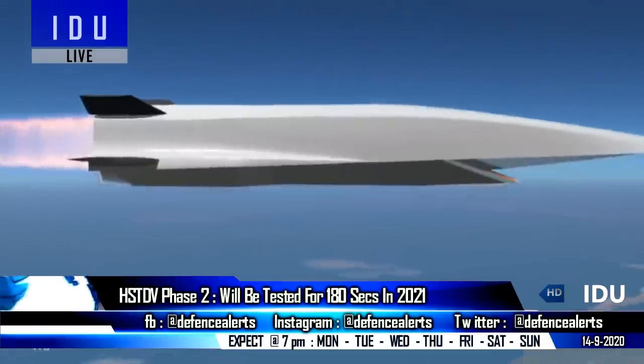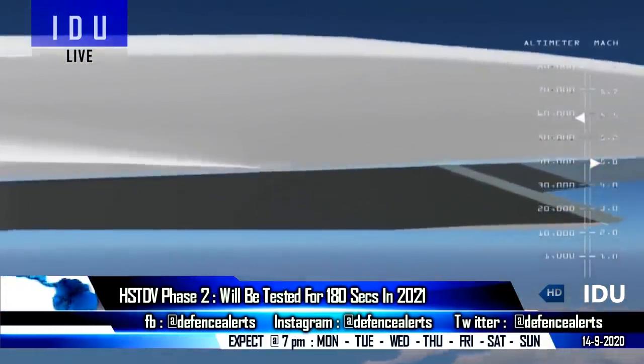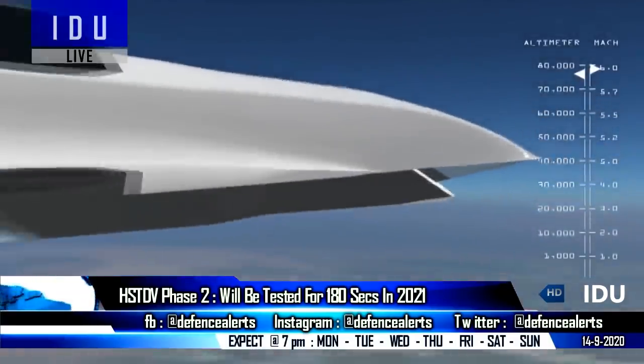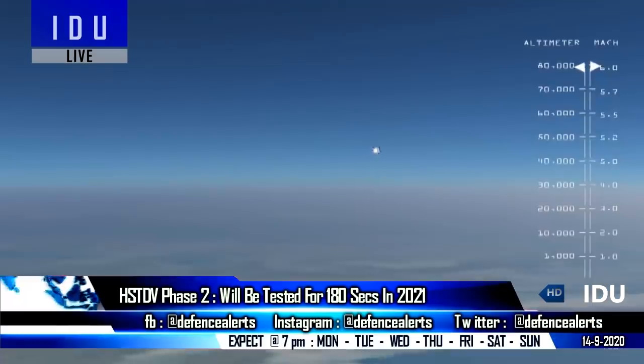Officials have said that the technology demonstrator must sustain hypersonic combustion at Mach 6 speed for about 240 seconds to advance to a hypersonic cruise missile prototype stage with a range of 500 km, ultimately aiming to achieve a 1,000 km range in the next series of tests.